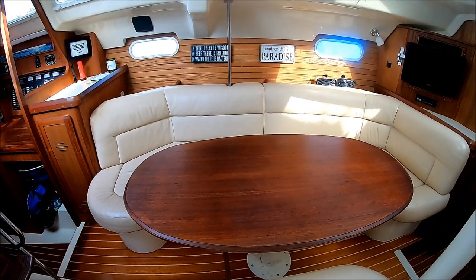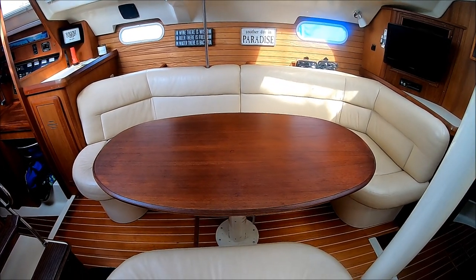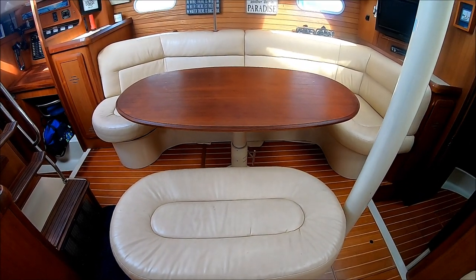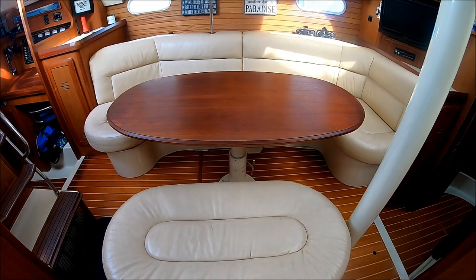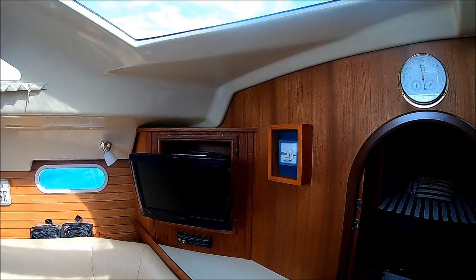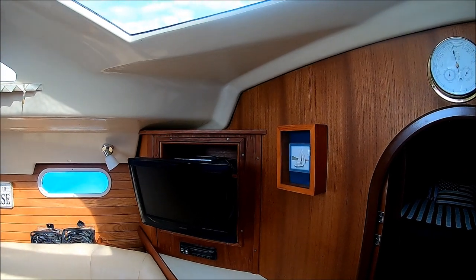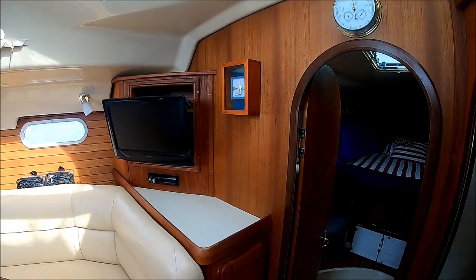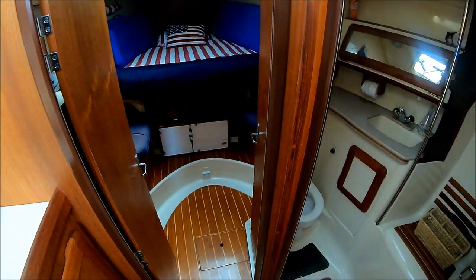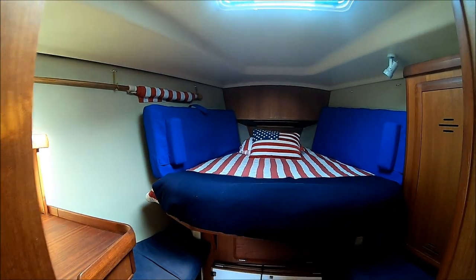Our port side amenities include an oversized U-shaped sofa. Our table can be lowered for yet another sleeping area. We have this ottoman right here for more seating with storage inside. As we move forward, we have our TV — that space is actually big enough for a 36-inch TV should you want to. There's storage underneath there as well. Moving forward, down one step, we see we have a nice privacy door on the berth.